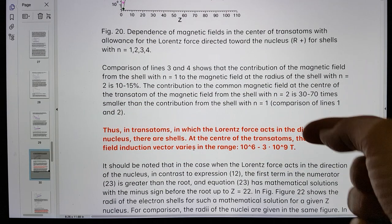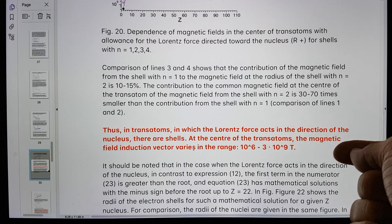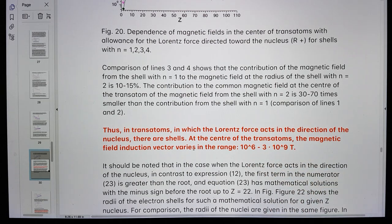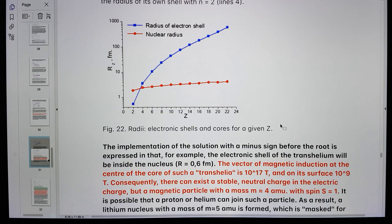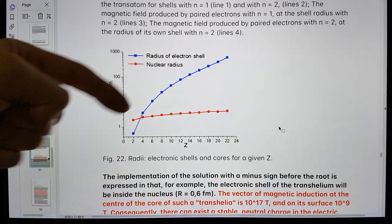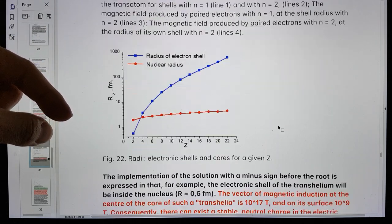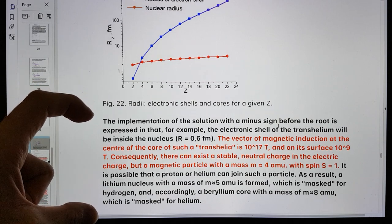Down here he's saying: thus in trans atoms in which Lorentz force acts in the direction of the nucleus, there are shells at the center of the trans atoms. The magnetic field induction varies in the range of 10^6 to 3×10^9. So you can see the radius of the electron shell here and the nuclear radius, and it's talking about those two factors — this is really very interesting to consider.